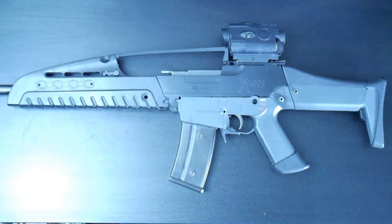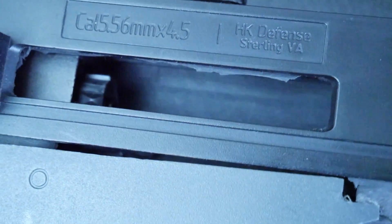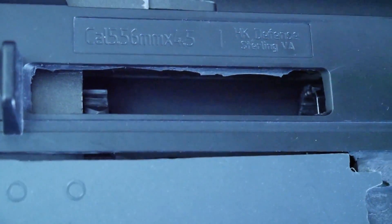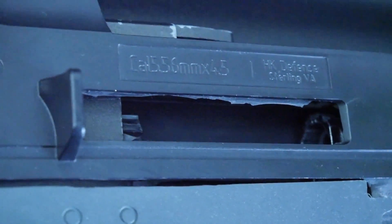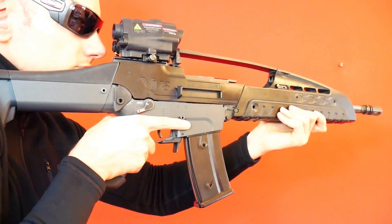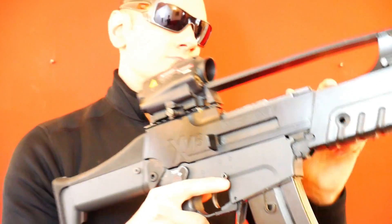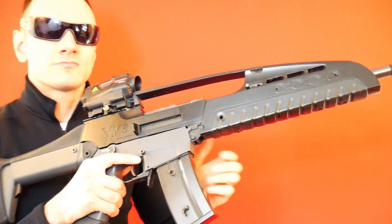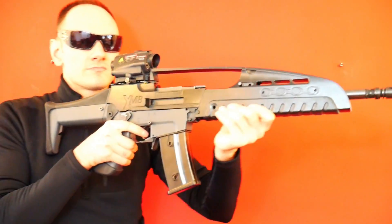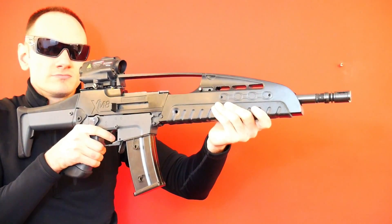To be honest, I'm not sure if I can get it to a point where it'll be 100% operational like it used to be, but it's been an interesting build nonetheless. There are some improvements that need to be made in the lower receiver to secure the trigger box, and some original WE G36 spare parts are required. As far as I'm aware, this is the only XM8 gas blowback rifle in the world. So, that's something.